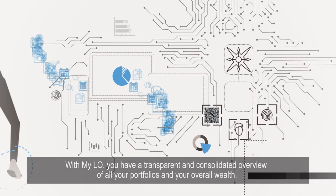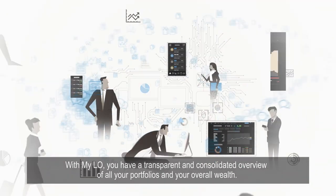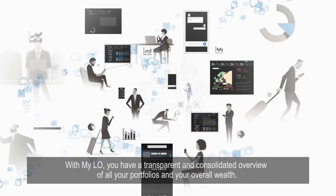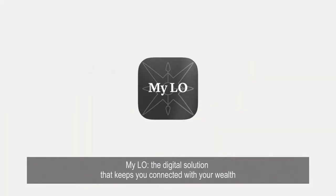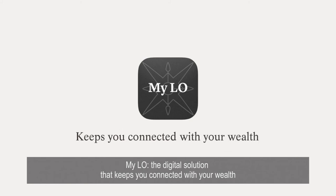With MyLO, you have a transparent and consolidated overview of all your portfolios and your overall wealth. MyLO — the digital solution that keeps you connected with your wealth.